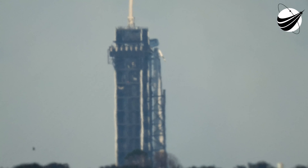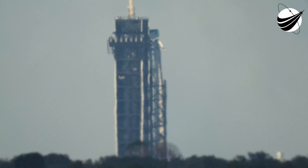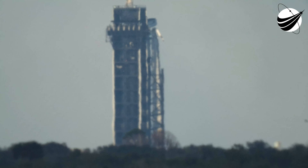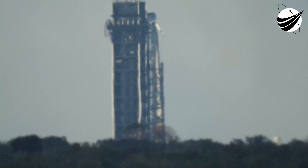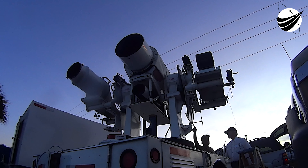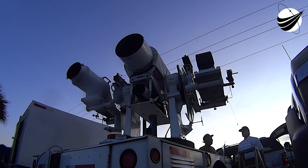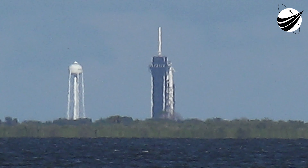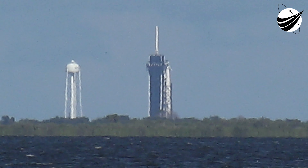Waiting for the startup call at T-minus one minute. We're inside one minute.